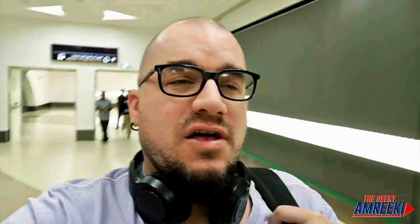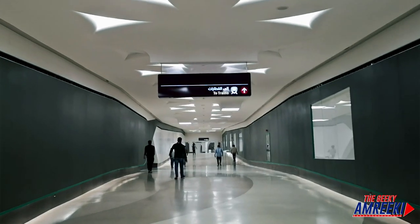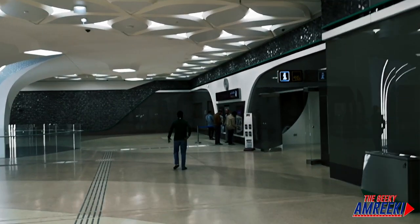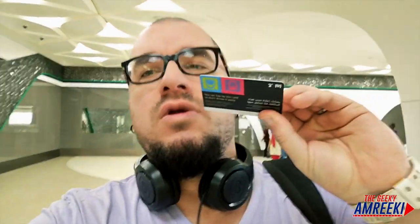I don't know if different buses take you to different places and I just took the wrong one. Either way, you have to allow for that extra time. You have to go to this machine, put some money in, and they'll give you a card. I got my card — this is what it looks like — and you're going to need it when you go through the gates.